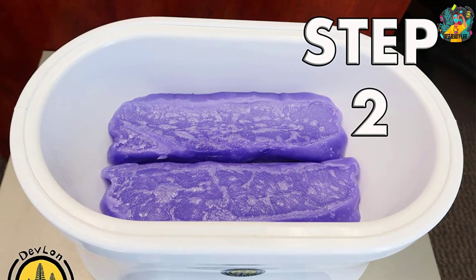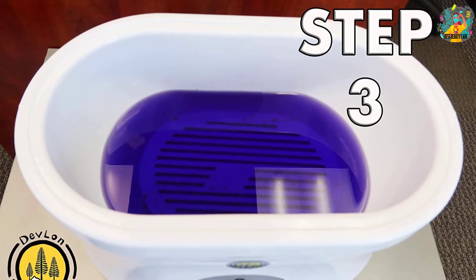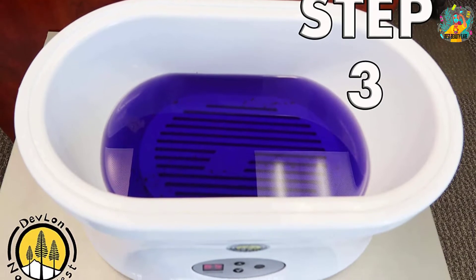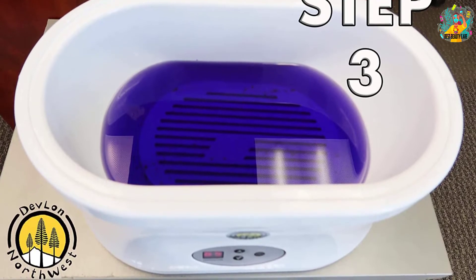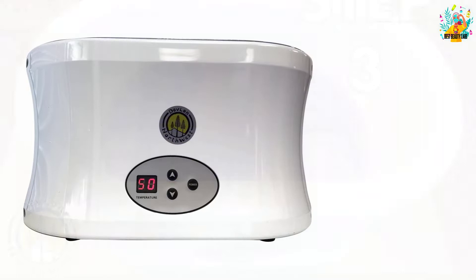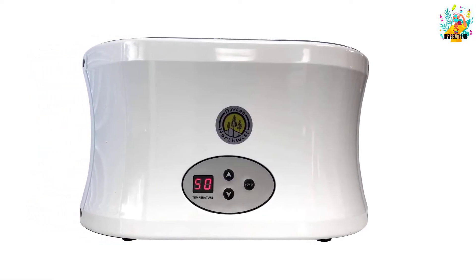For the convenience of the user, there are many temperature levels that you can choose. Various parts of your body ranging from hands, feet, and elbows will be thoroughly taken care of. You can check the status of the machine and monitor it with ease. The size of the item is 16x11x11 inches, so there is enough room for dipping both feet at the same time.